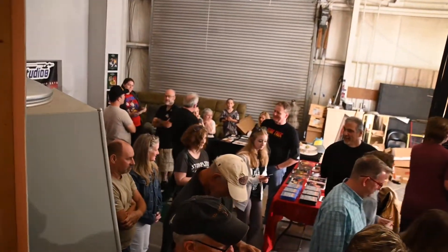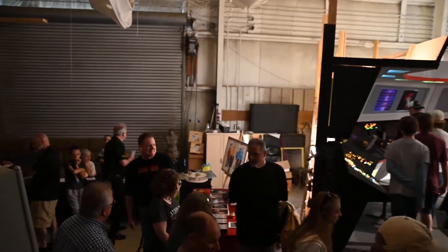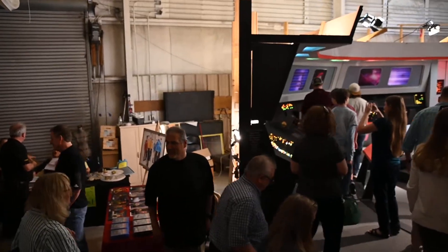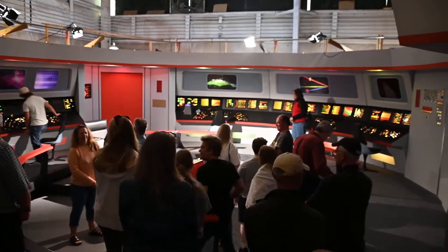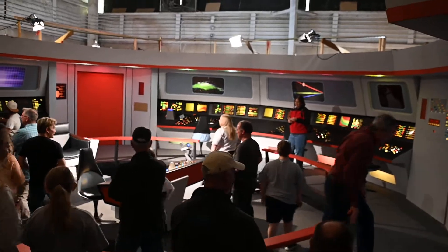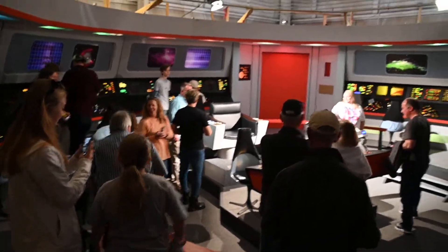Now I know where that sound is coming from. Okay, all you guys my age — are you believing this? You are on the bridge of the Enterprise. Did you ever imagine when you were 10 years old that you would be on the bridge of the Enterprise?